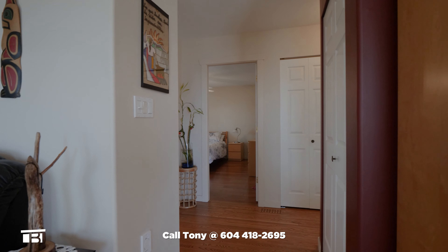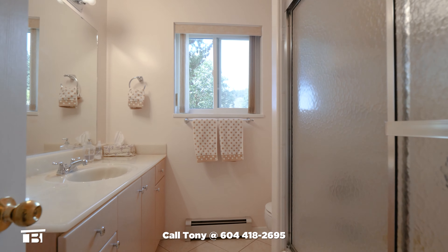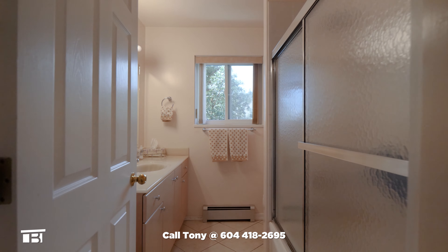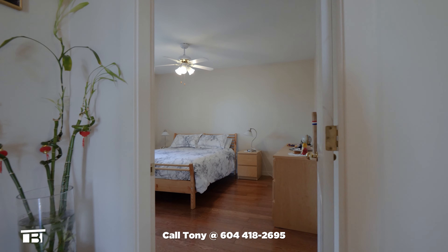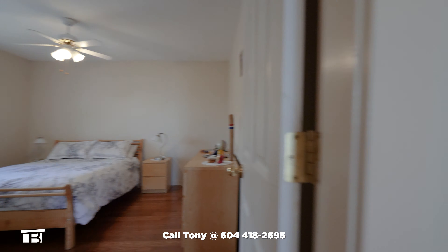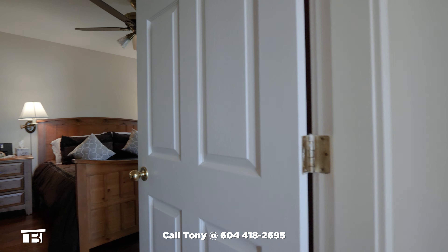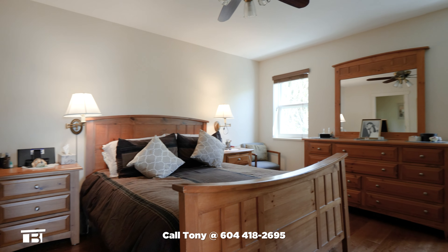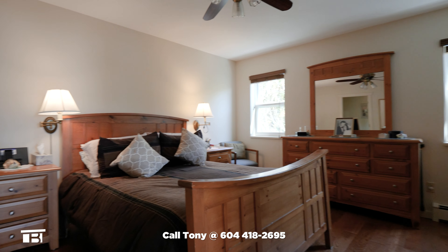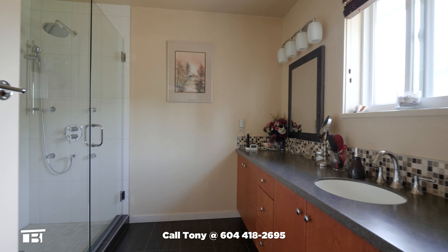Exploring the rest of the home, we find the main bathroom with a large vanity, a window, and a tub and shower combo. Next door is the second bedroom with a closet, a window, and more hardwood floors. The washer and dryer are in the hall closet, and our last inside stop is the primary bedroom, featuring a walk-in closet and a three-piece bathroom boasting a grand walk-in shower.